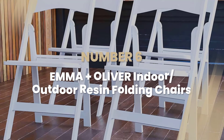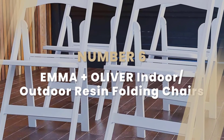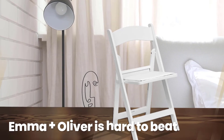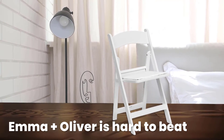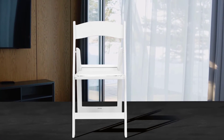Number 6: Emma Plus Oliver Indoor/Outdoor Resin Folding Chairs. When it comes to folding chairs, Emma Plus Oliver is hard to beat. Made of weatherproof thermoplastic resin with padded vinyl seats, this exceedingly durable and easy-to-clean set can be used both indoors and outside.